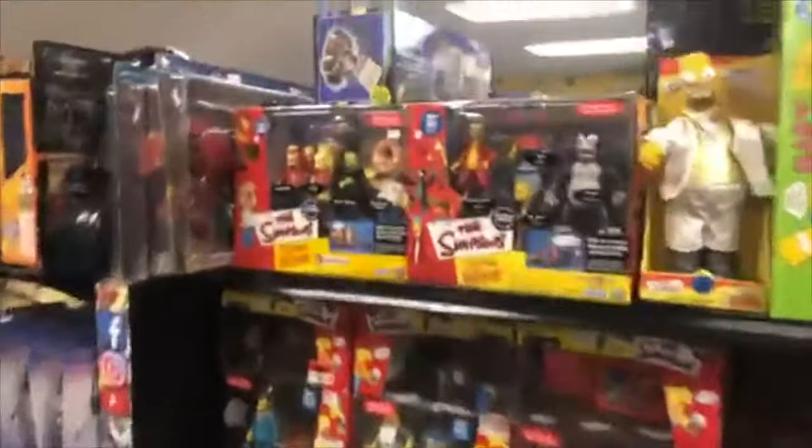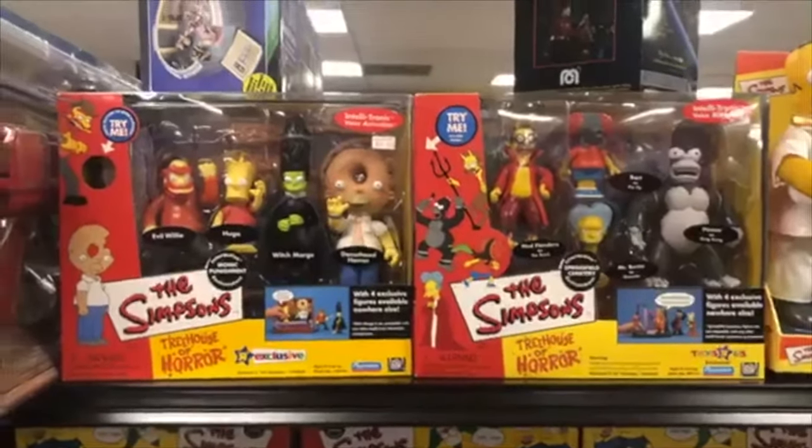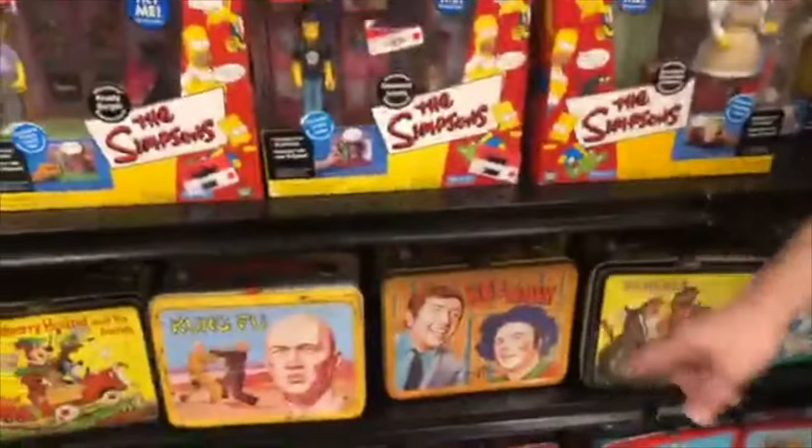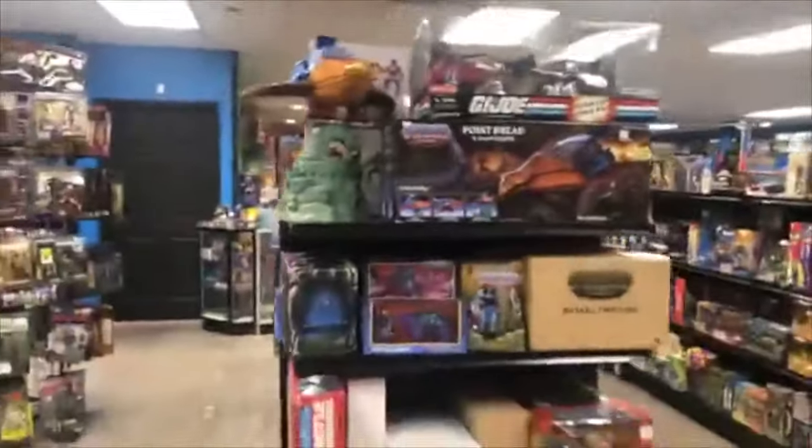More Simpsons stuff is out here. Oh, these are great guys. Who likes the Treehouse of Horror? Come and get them. And we got the ultimate battle pack here. Lots of MOTU right here.